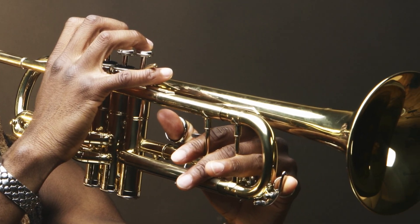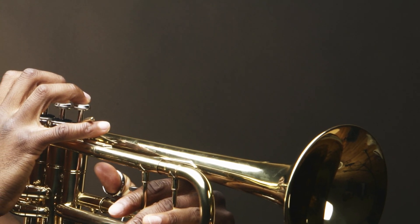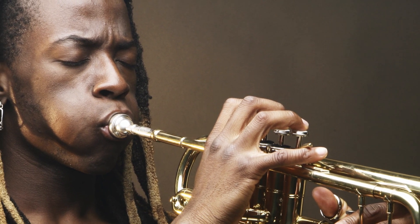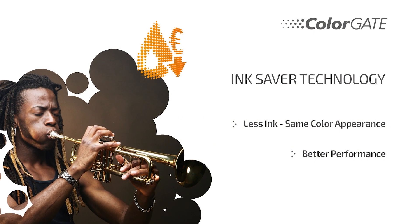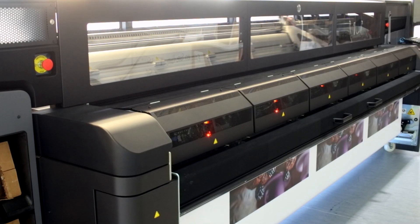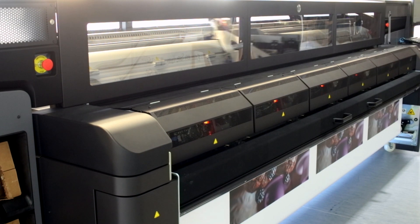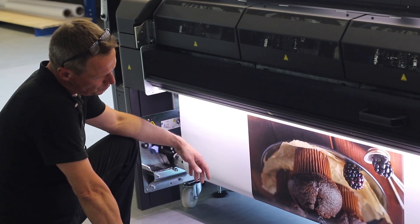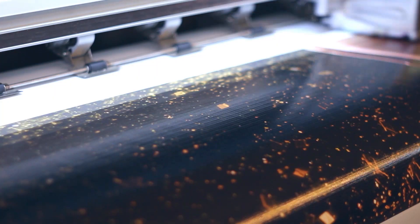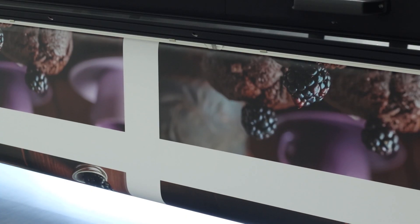Ink Saver technology: less ink, same color appearance, with better performance. Saving ink costs with every print — is that possible? Ink Saver launched over a decade ago as an innovation of the time and has been used by thousands of customers. Since then, especially in color-intensive prints, the unique Ink Saver technology of ColorGATE enables up to 30 percent less ink costs.